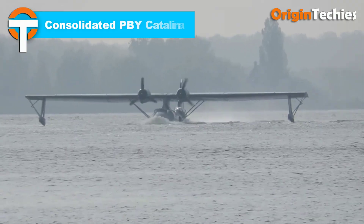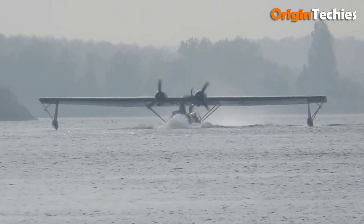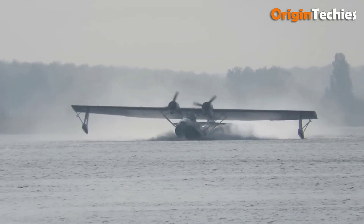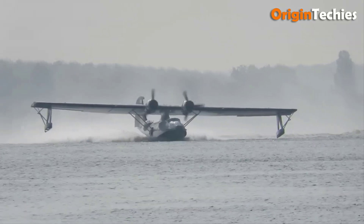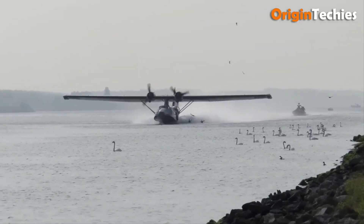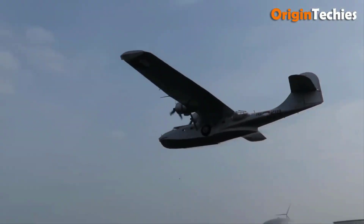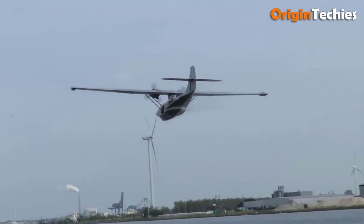Consolidated PBY Catalina. The Consolidated PBY Catalina is a legendary twin-engine amphibious aircraft, renowned for its versatility and vital contributions during World War II. Designed in the 1930s and 1940s by Consolidated Aircraft, it served in diverse roles such as anti-submarine patrols, reconnaissance, search and rescue missions, and attacks. Its rugged design and long-range capabilities made it indispensable to the US Armed Forces and Allied Nations. With some military PBYs remaining in service until the 1980s, the Catalina's durability and adaptability are well proven. In 2023, Catalina Aircraft announced plans to relaunch the iconic aircraft as the NGAA Catalina II, with military and civilian models promising to revive this historic seaplane with modern upgrades for a new era of amphibious aviation.